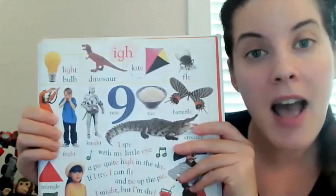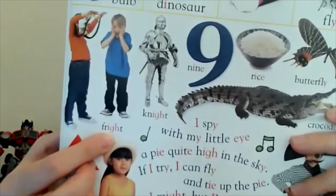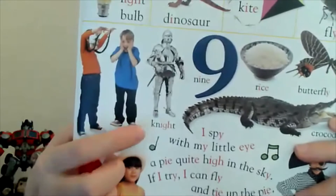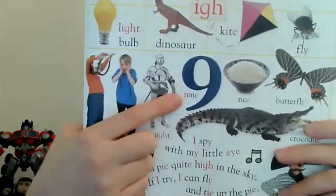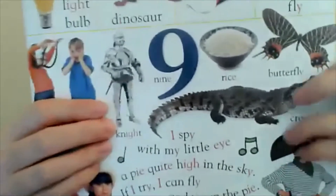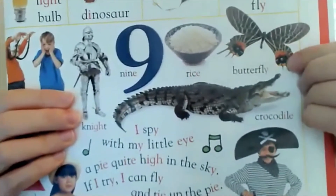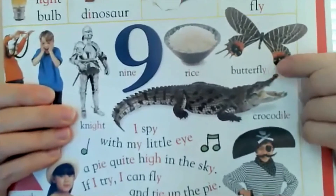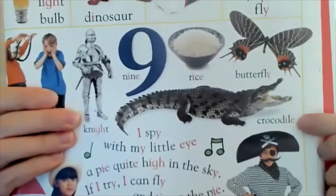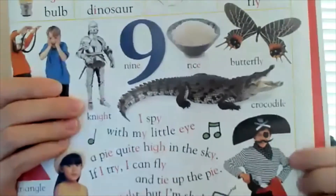Over here we have the I sound in the word 'fly' — made with the letter Y. Over here this person is giving him a fright — I-G-H, same as in 'knight' — I-G-H. Here's a Magic E making the I say its name in the word 'nine,' and here's a Magic E in 'rice.' This is a butterfly — often when you have a Y at the end of a word, it makes the I sound. Here's a Magic E in the word 'crocodile,' jumping over the L and making the I say its name.